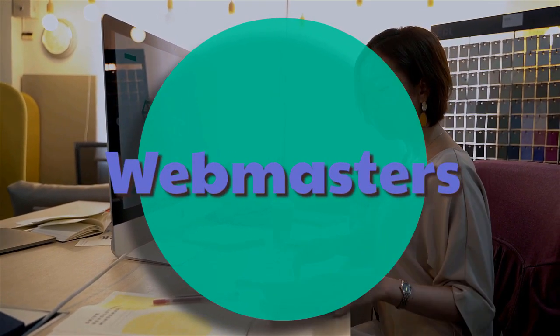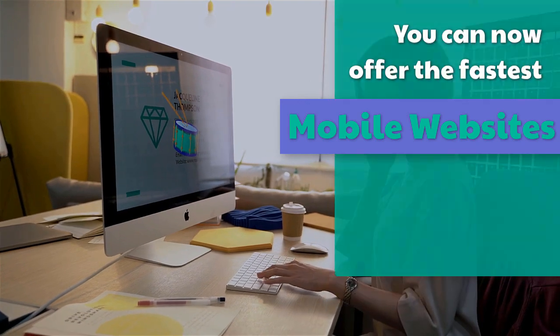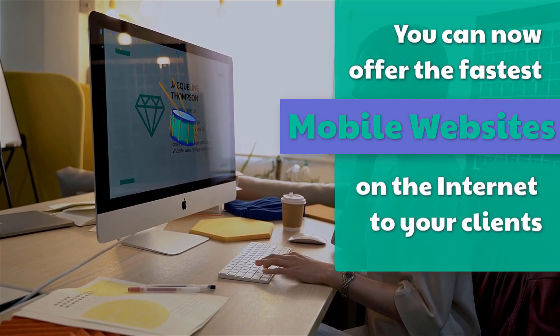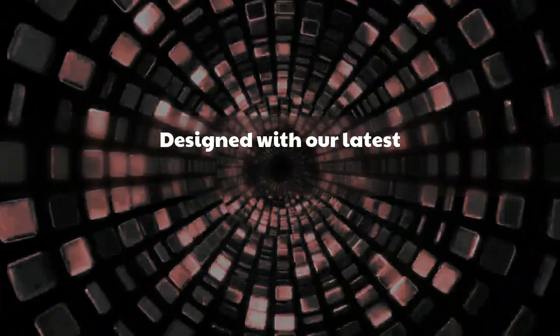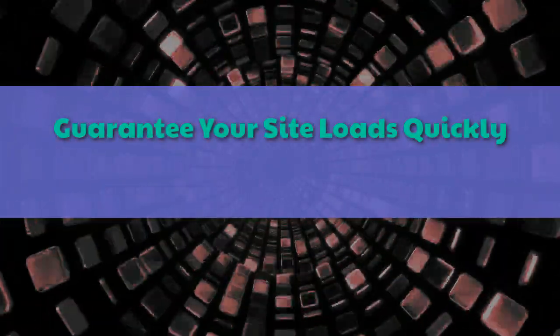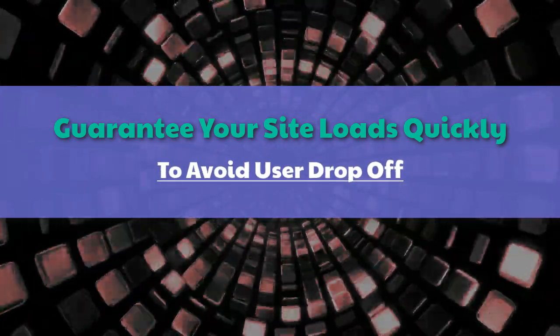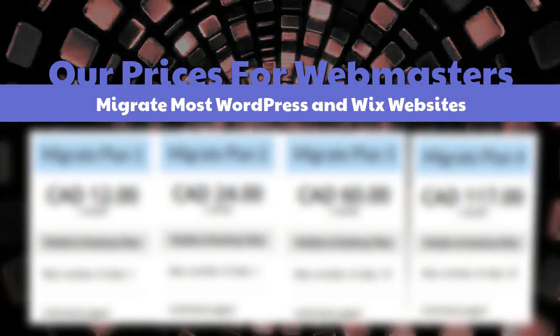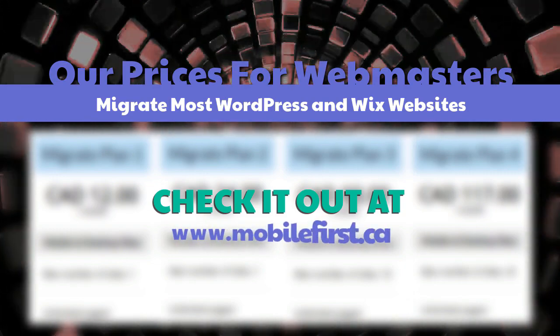Webmasters — you can now offer the fastest mobile websites on the internet to your clients, designed with our latest mobile first technology. Guarantee your site loads quickly to avoid user drop-off. Check out our webmaster pricing and migrate most WordPress and Wix websites at mobilefirst.ca.